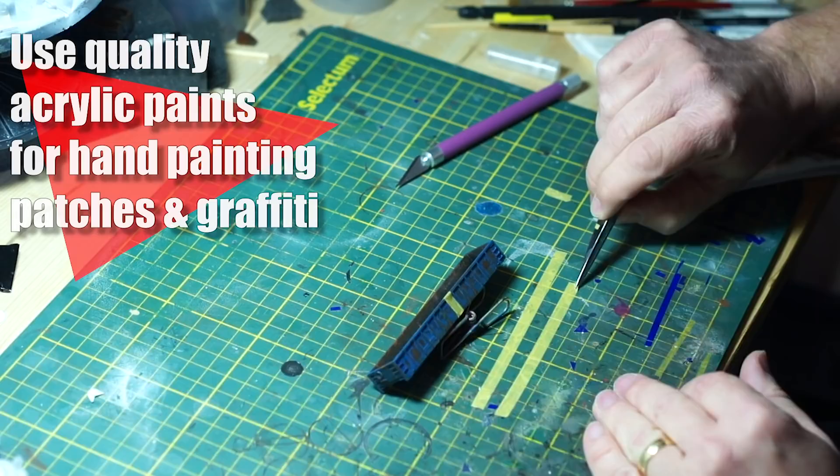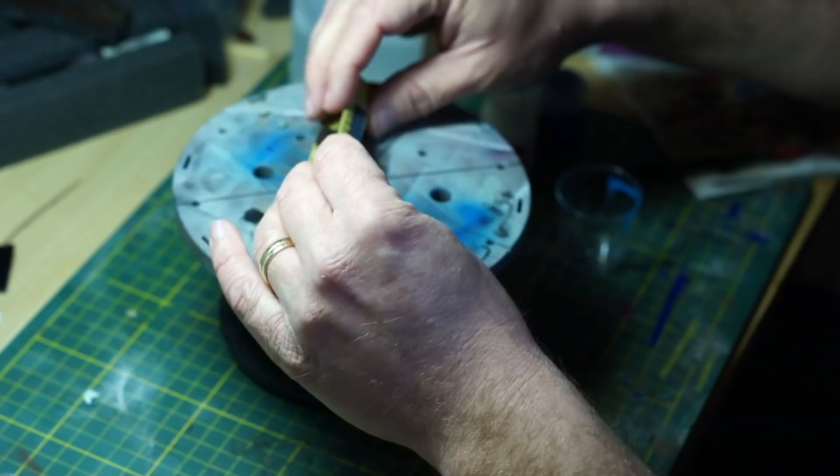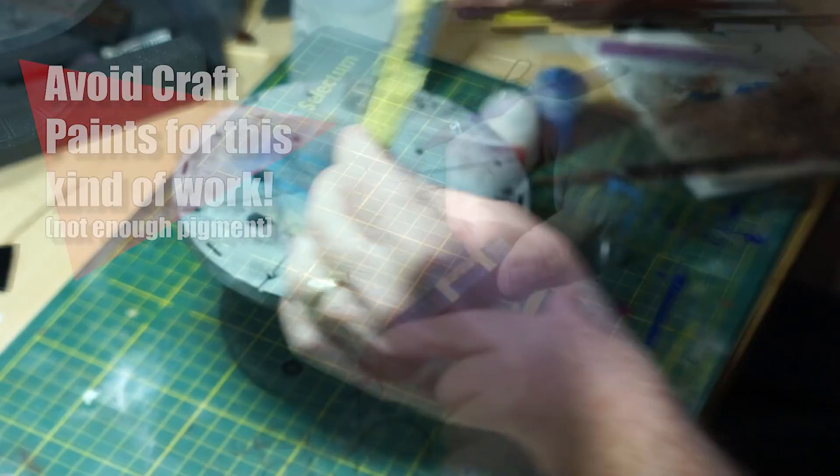Acrylic paints are best suited for patches. I recommend using ones manufactured with the intent of modeling in mind. For hand brushing, use ones that are highly pigmented. Games Workshop, Privateer Press, and Vallejo all have great selections and are designed to cover well. I would not use craft paints for this, as they do not have enough pigment to cover in a thin coat. I have also found that Tamiya paints are better left for the airbrush.